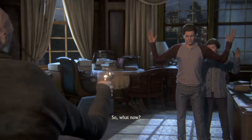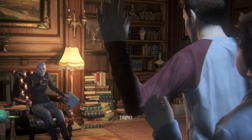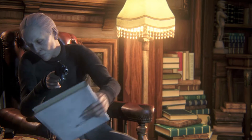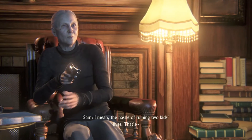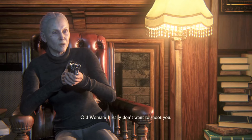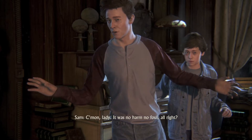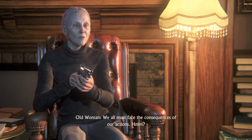So what now? Now... We wait... for the police. Yeah, you don't want to have to deal with that headache. I mean, the hassle of ruining two kids' lives, that's kinda... I really don't want to shoot you. Come on, lady, it was no harm, no foul, all right? We all must face the consequences for our actions.